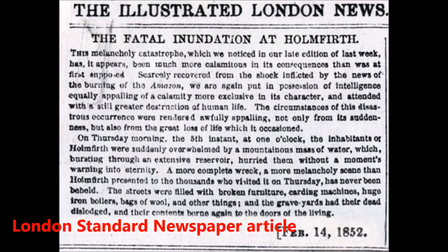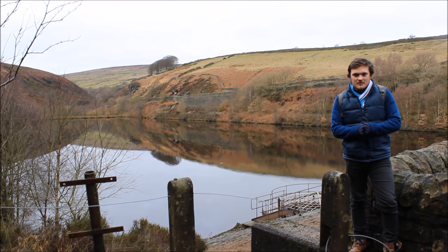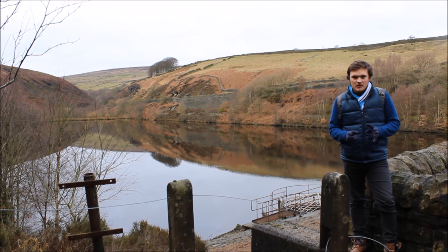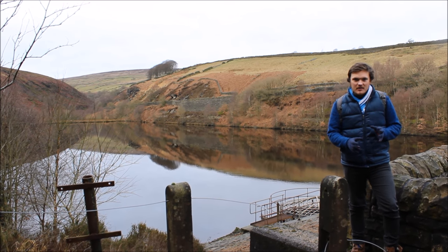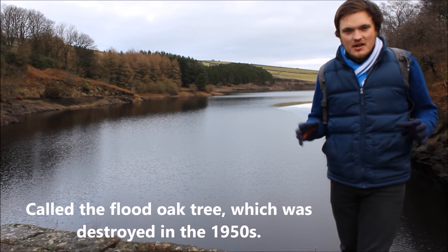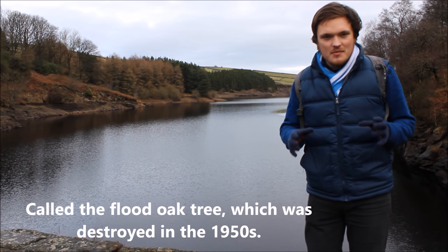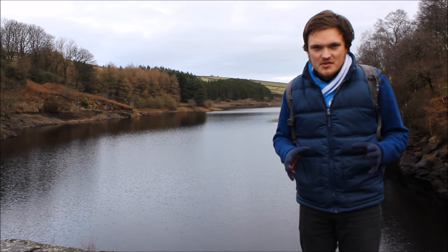Bilberry Reservoir stood for 10 years before disaster struck, as illustrated in the London newspaper. At 1am on the 5th of February 1852 the embankments collapsed during a heavy period of rainfall, resulting in 86 million gallons of water flowing down the River Holme into the surrounding valley to Holmfirth and Holmbridge, resulting in 81 people losing their lives. A giant oak tree once stood here, and according to legend a man climbed to the top of the tree and survived the 1852 floods.